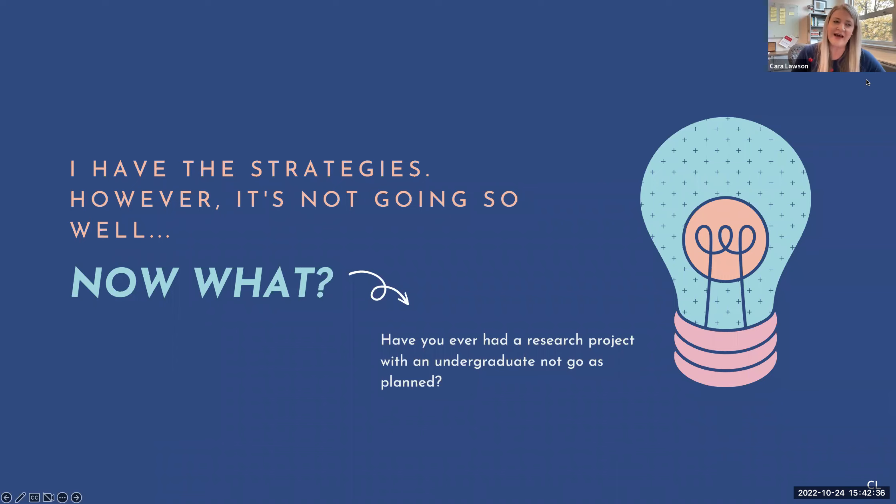Unfortunately, the term ended and she had some family things unfolding as well. I recognized it was important for her to focus on her family, and the door is always open should she want to return. Sometimes stuff happens, and it's important to recognize when you both need to move forward. That's a reason why you need to be selective about picking the right undergraduate researchers, and treat each research experience as a different one, because they are not all the same.